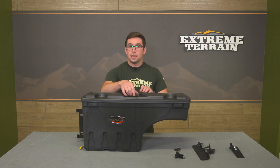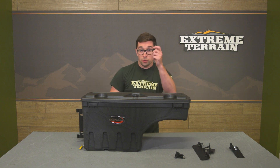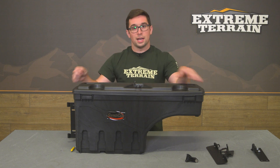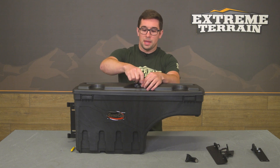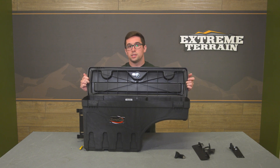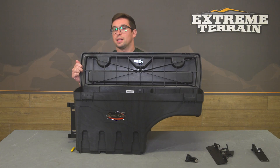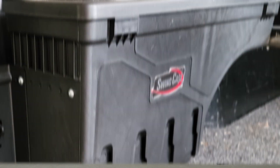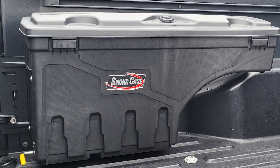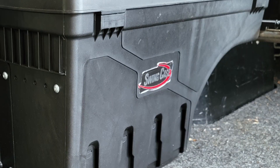Up top you've got a locking lid. You get two keys included — just lock that up and keep it nice and secure. This lid is also sealed to keep out the elements, so if you're using this on your bed without a cap or a tonneau cover, this is still going to stay dry. It will also work with a tonneau cover or cap since it sits below the line of the bed.